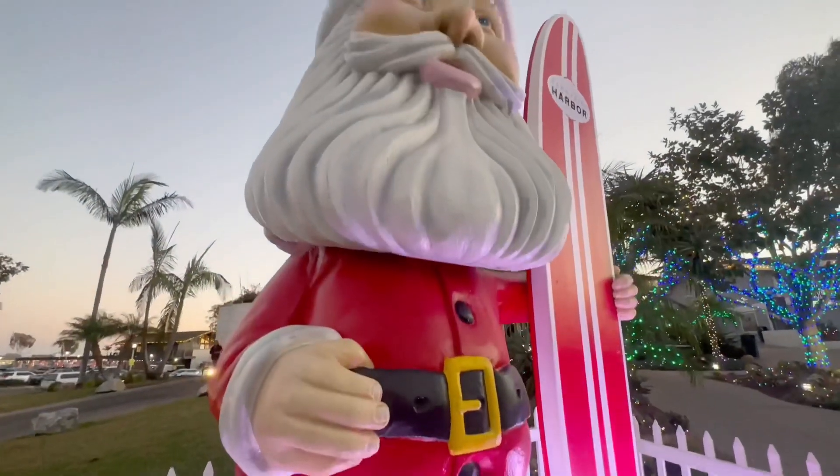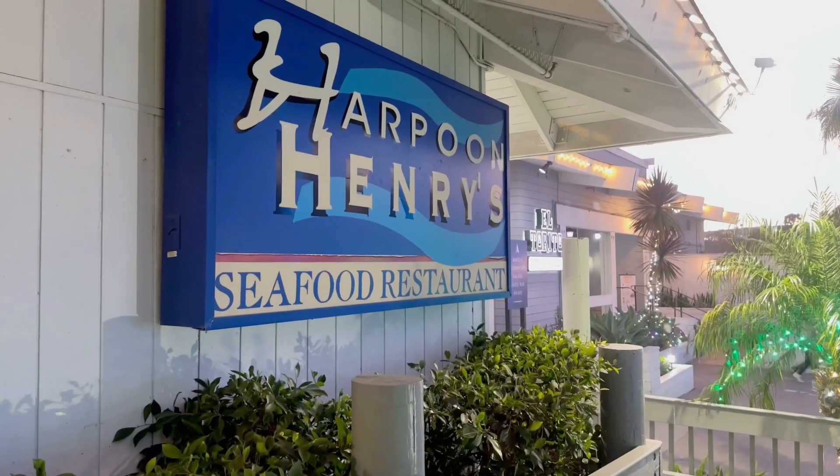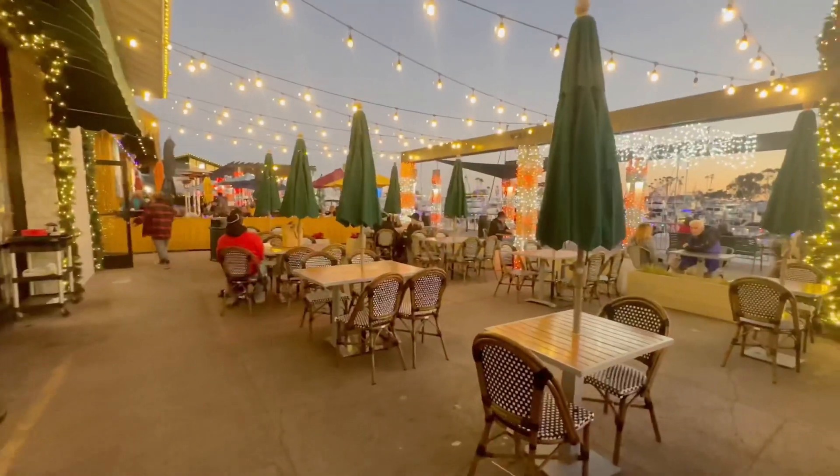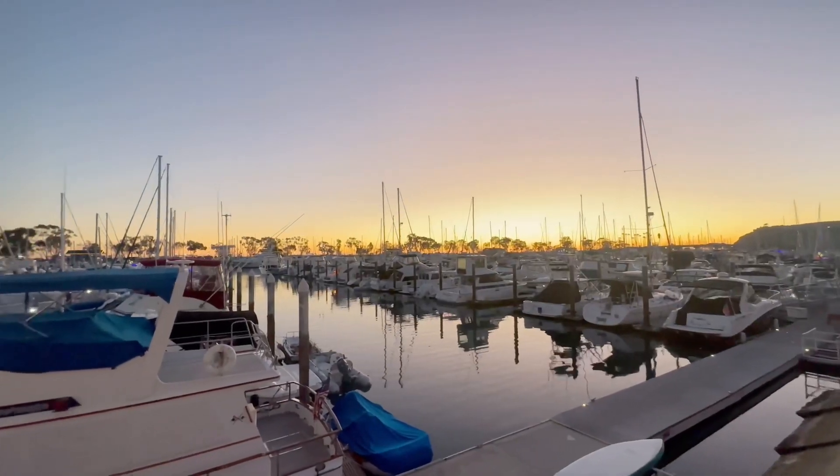Lacey was trying to figure out if you have to stand on this Santa surfboard to tell him what you want. We decided to get takeout from Harpoon Henry's, and while we were waiting for our food, we just wandered around taking in all the sights, the lights, and the beautiful sunset.